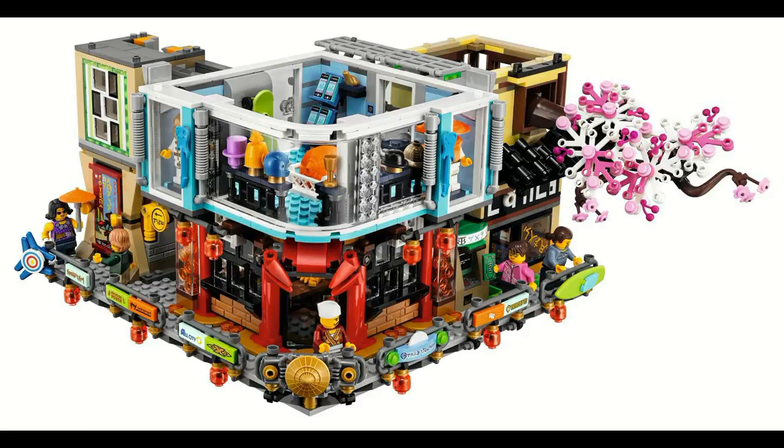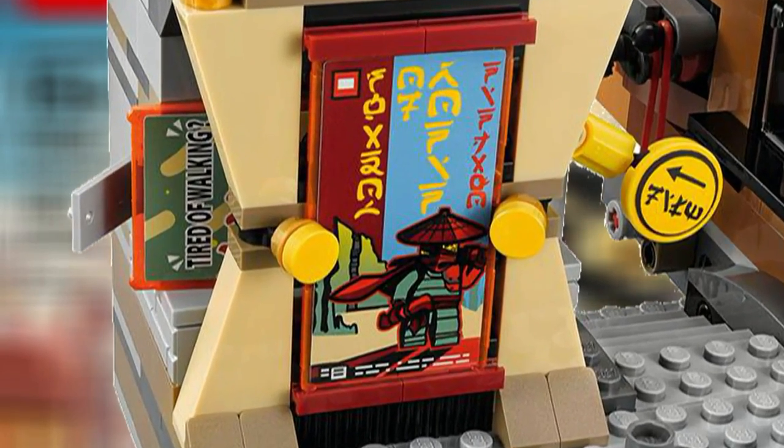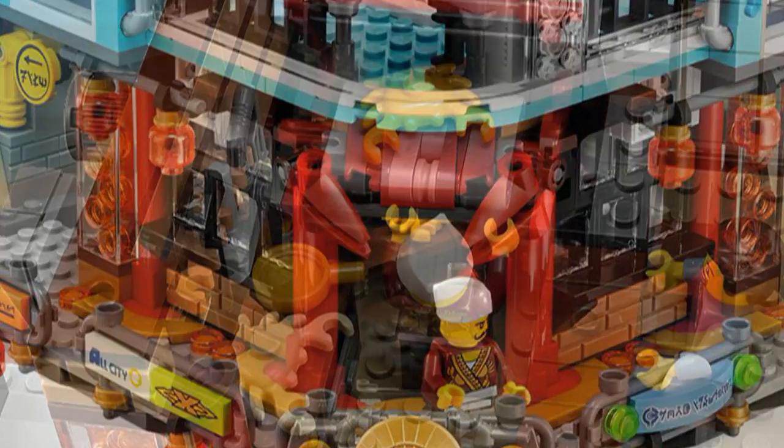There's a multitude of logos, but if you look closely there's a logo for Rocket Racer and Island Extreme Stunts, which are callbacks to past LEGO themes. In addition, there's a poster of Ronin, who is a character from Ninjago. The red shop in the middle appears to have a lobster or crab built in as the logo, and that shop is actually a small restaurant.